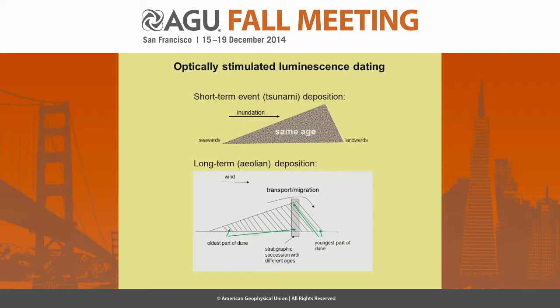The dating did not only help to get the actual ages of the sediments, but also to distinguish between short-term event deposits by a tsunami or long-term eolian deposition. This is quite easy: if the whole sediment body was deposited during one tsunami event, all the sediments should have the same age. And if it was an eolian deposit — a dune — the ages should get younger in transport direction, so the chevron should get younger landwards.